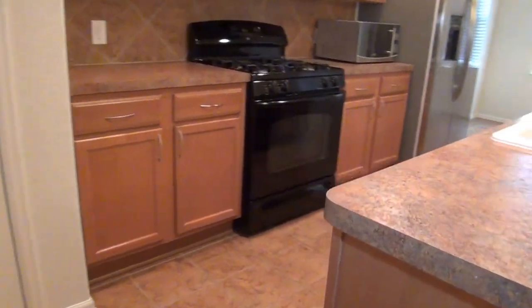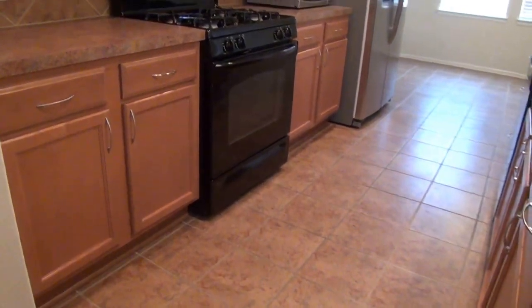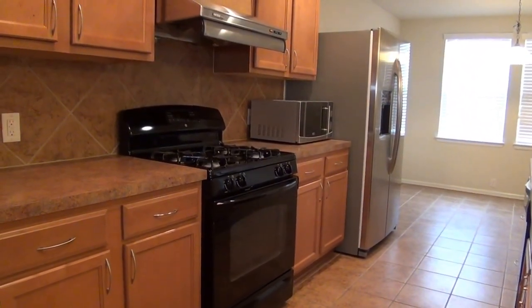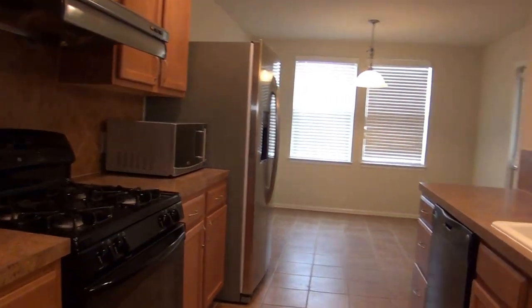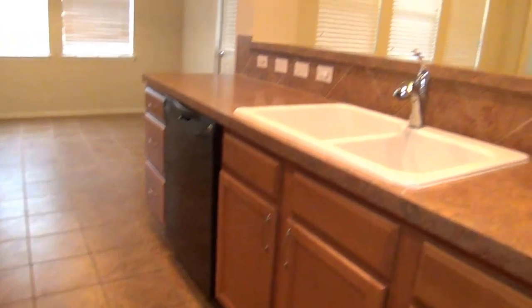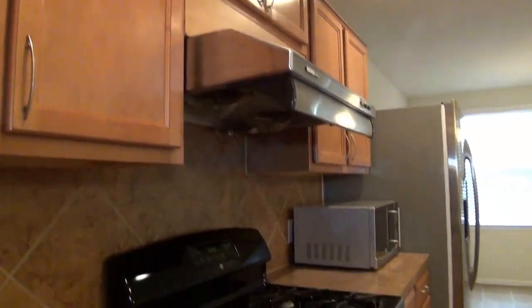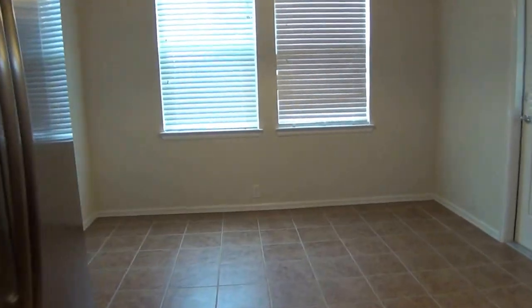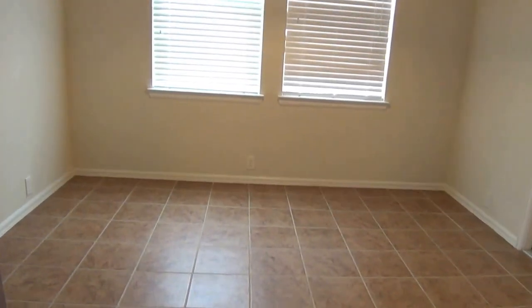The kitchen comes with all appliances: an oven, a gas stove, a freestanding microwave, a stainless steel fridge, a dishwasher, and a ceramic dual sink. It also comes with recessed lights and plenty of cabinet space — you're never going to run out of cabinet space in this kitchen. The breakfast nook is about 11 by 8, and the kitchen itself is about 12 by 8.